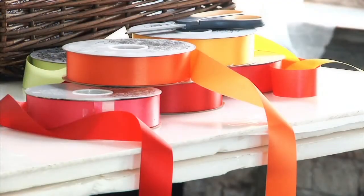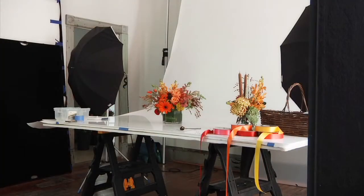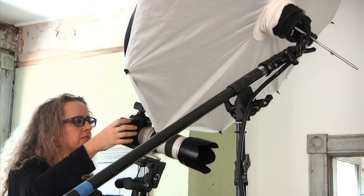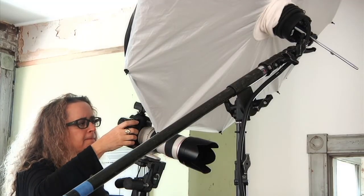We look at color combinations that are big right now — that are fashion-forward — as well as certain flowers that customers seem to be asking a lot for. We also have to look at the containers we're going to use and whether it's going to be deliverable. It's all well and good to make pretty things, but if the delivery person can't get it to you, then what's the use.